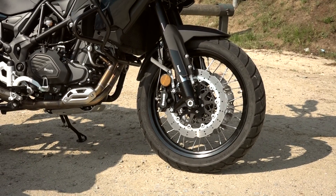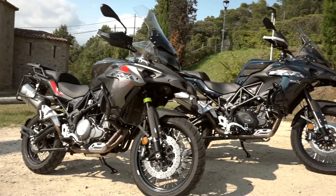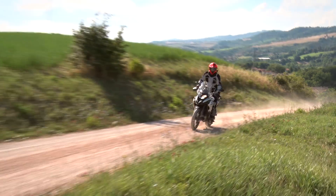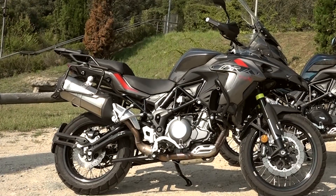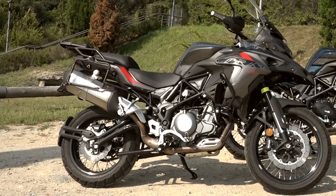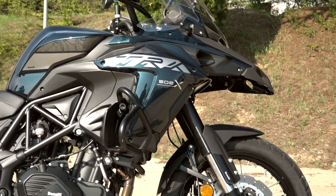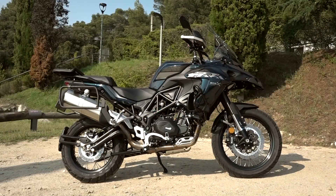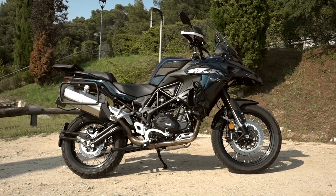The front wheel on the X is 19 inches, and it mounts spoke rims with mixed tires, better prepared for going off-road. The rear tube is much less exposed than in the road version. The suspension of the X has greater travel, which raises the motorcycle 4 cm higher, with its seat at 840mm from the ground.